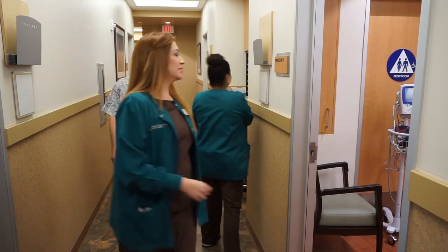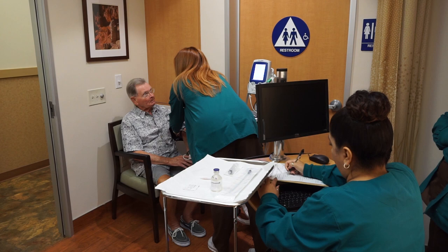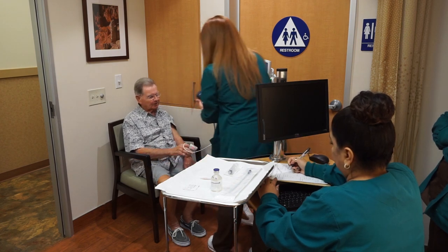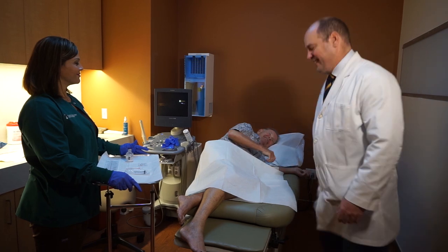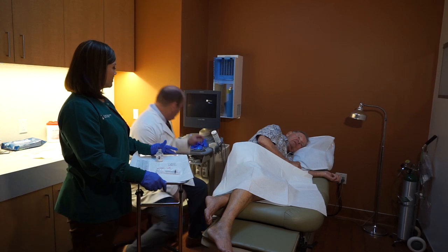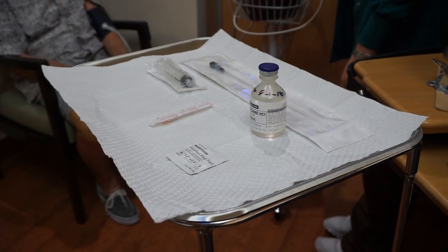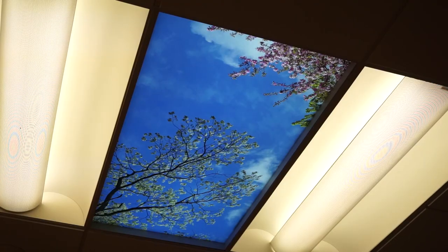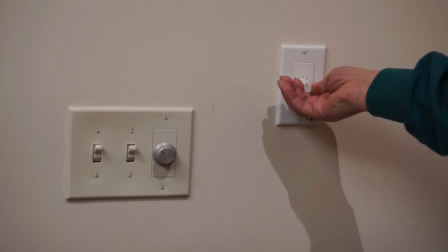They're then brought back to the ultrasound room where they're placed in the lateral decubitus position and a prostate ultrasound is performed, as well as a local block — a periprostatic nerve block with one percent lidocaine. For their comfort, the room lights are dimmed and music is playing.